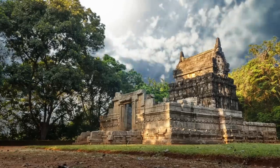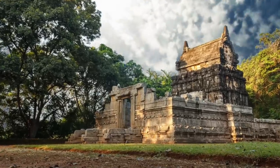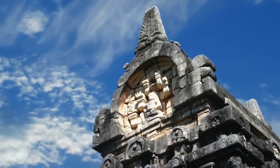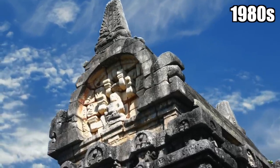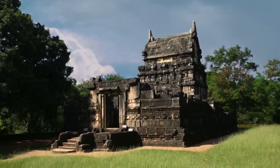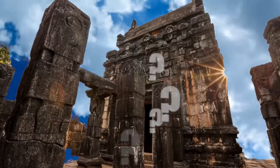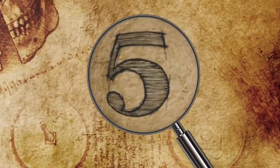Bell had big plans to restore the shrine and do additional digs at the site, but nothing ever happened. Nobody even took notice of Nalanda Gedige again until the 1980s, when it was almost flooded. The shrine had to be dismantled and rebuilt on a retaining wall, but we still don't know anything about the remarkable structure's history.